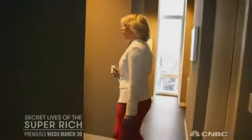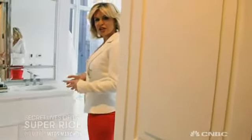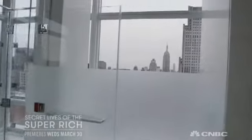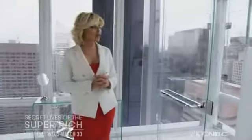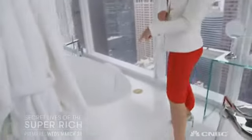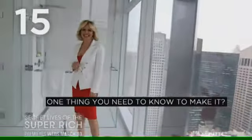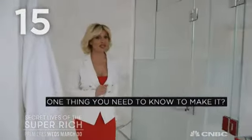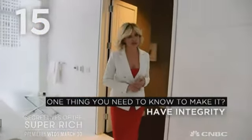So I want to show you the master bath — this is very, very special, not just in terms of finishes, but come check out the views. That's the Empire State Building. From the shower, you get to choose whether you want to focus on the Empire State Building or the Freedom Tower, which is very special. And if you want to take a bubble bath, you get to see the rest of New York City. So what's the one thing you need to know to make it in real estate? You really have to be committed, work really hard, and you have to have integrity. That's the key.